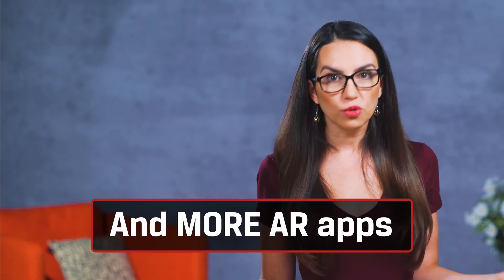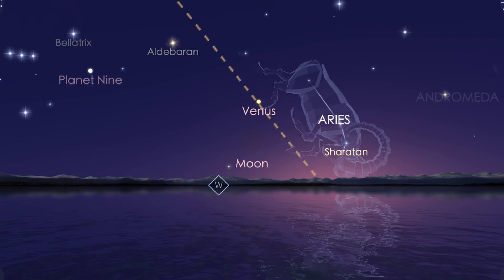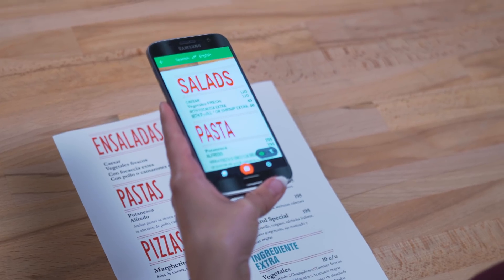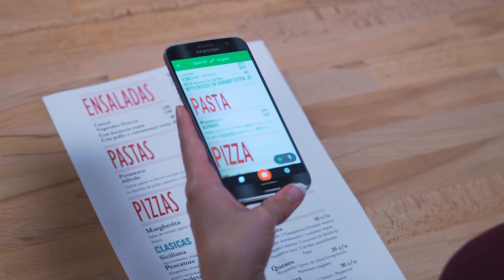Some other maybe more useful AR apps I really like include Star Walk 2. You hold your phone up to the sky and the display shows the names of stars, planets, constellations, and even moving satellites. If you like to hike, ViewRanger lets you discover trails nearby. And of course Google Translate will translate written language in real time to your phone so you can read street signs, menus, etc. in another language.